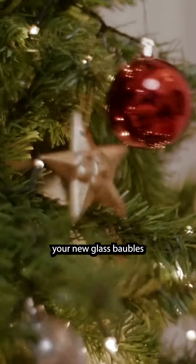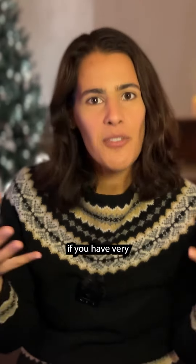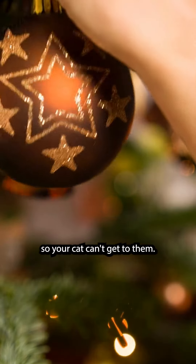Working our way through our cat's long list of mischief-making opportunities, they might have decided that your new glass baubles are their favourite new cat toy. The first thing I would say is: if you have very precious ornaments, hang them higher so your cat can't reach them.